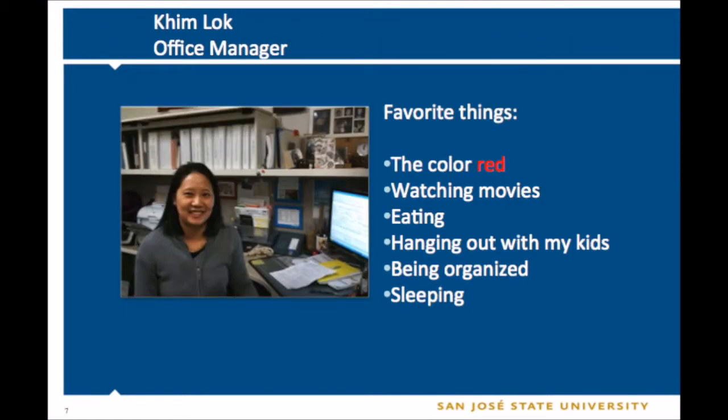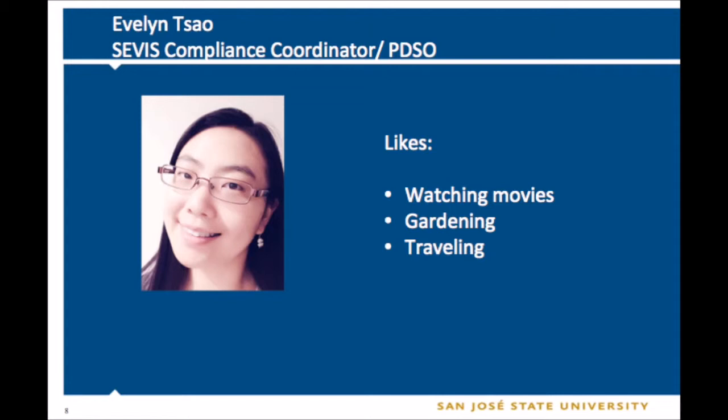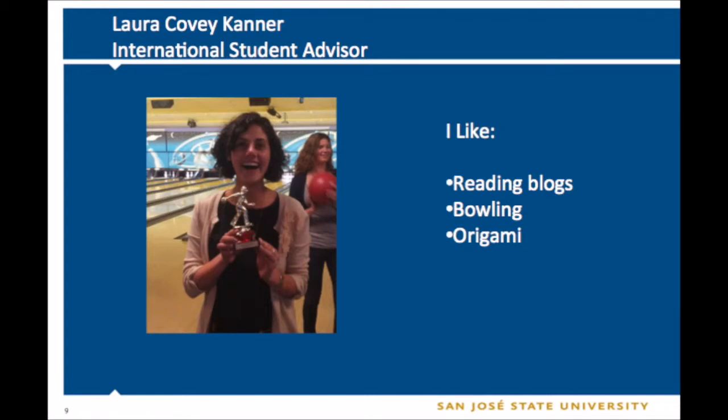Next is Kim, our office manager. If you've been to our office already to check in, you've probably met Kim before. This is Evelyn. Evelyn is our SEVIS compliance coordinator. Her role is to help make sure that your F1 records are correct and well maintained. And that's me — I'm Laura, one of your international student advisors. I like reading, bowling, and origami, and that's a picture of me with my very first bowling trophy.